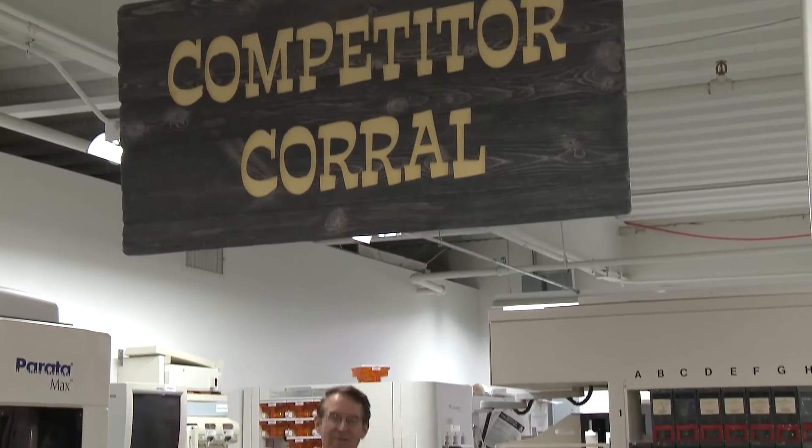ScriptPro started this industry and is a leader in this technology. Let's see what separates ScriptPro from its competitors. Welcome to the competitor corral, where we display robots we have taken in trade. Virtually every dispensing system on the planet is represented here. Let's see some of the differences between ScriptPro robots and its competitors.